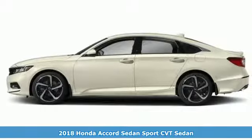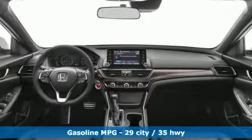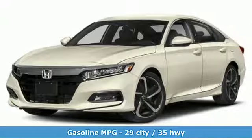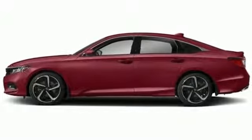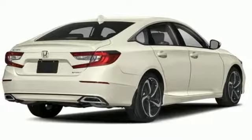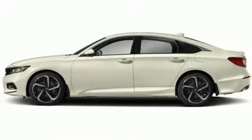A great vehicle is comprised of great features like these: active noise cancellation, smartphone wireless charging, dual zone climate control, push button start, leather steering wheel, turbo inline four-cylinder engine, aluminum wheels, gas pressurized shocks, and continuously variable automatic transmission.